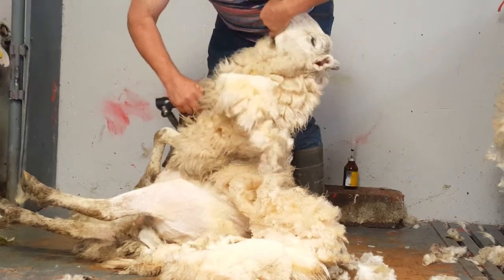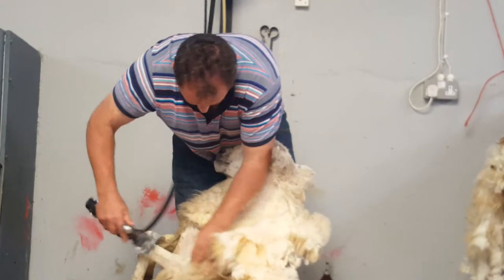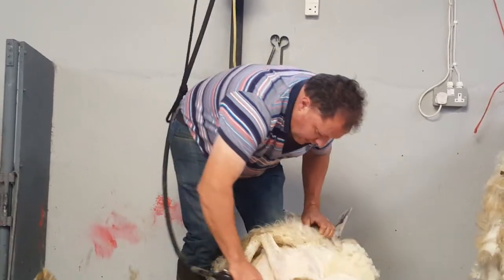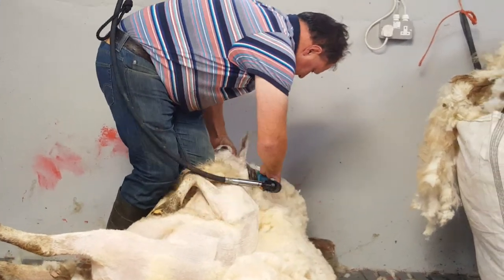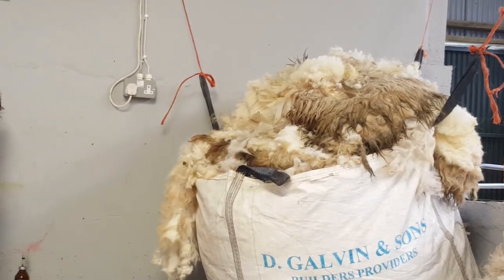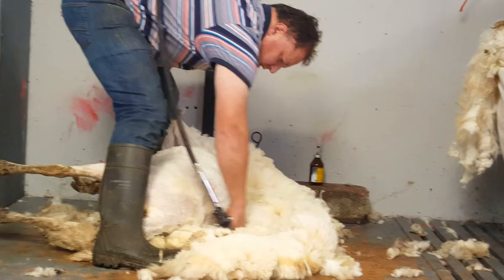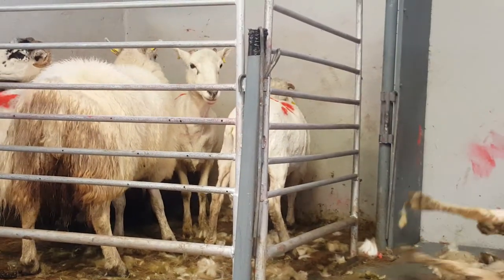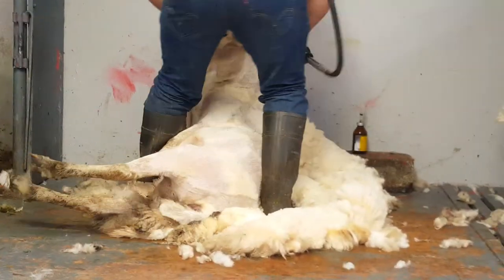When John is shearing the sheep, he always keeps rotating and moving the sheep. That makes it easier on John and easier on the sheep. When John keeps rotating and moving them, that keeps the sheep calm and relaxed, and it's also easy on John and easy on his back.